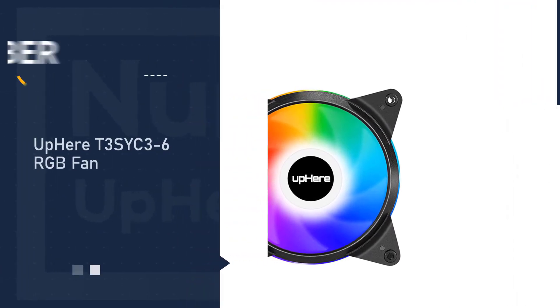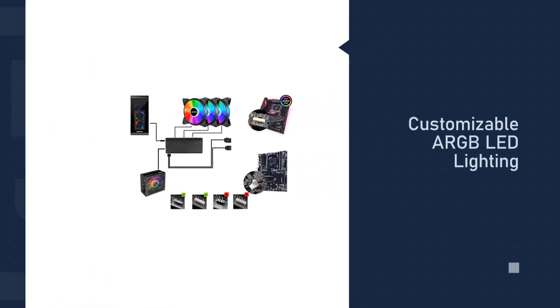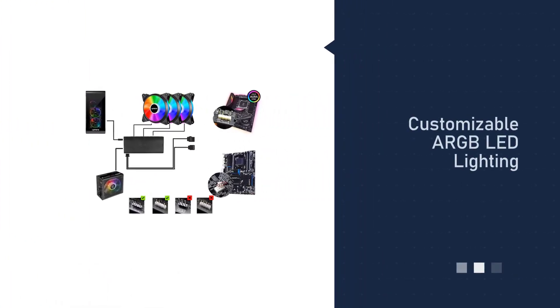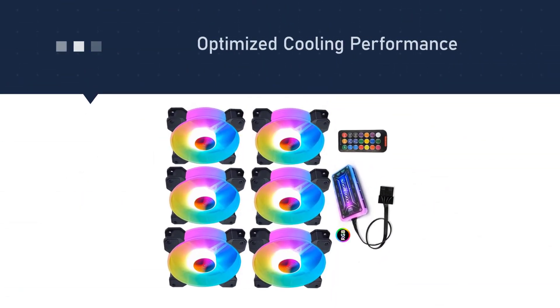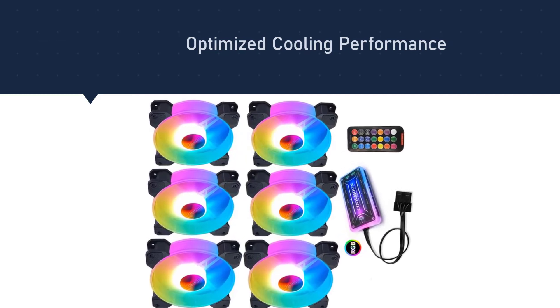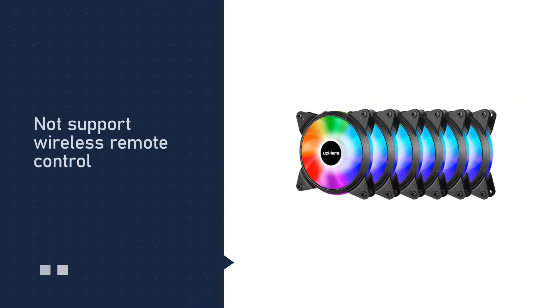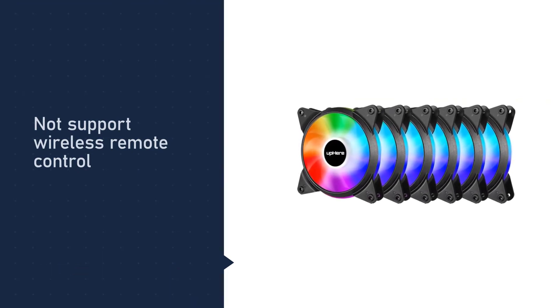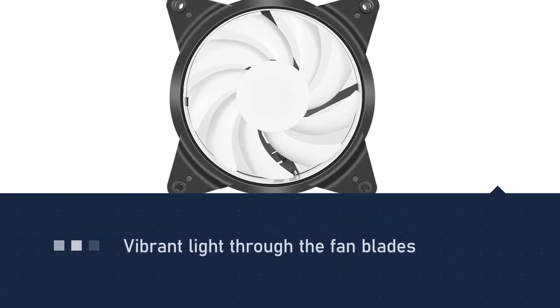Number five: UPHERE T3S YC36 RGB fan. Another mention of the UPHERE brand, this fan offers large air volume with an amazing service life of more than 40,000 hours, ensuring lasting ability through wear-resistant construction. This PC cooling fan also comes with impressive air pressure designed for perfect compatibility with coolers, and is suitable to fit in your radiator or motherboard.